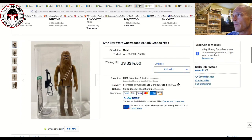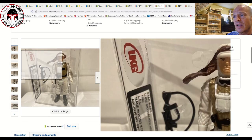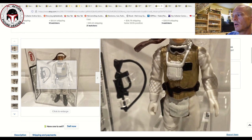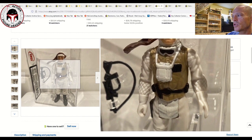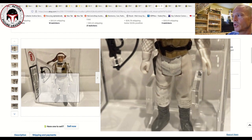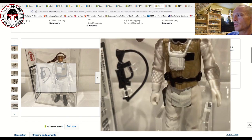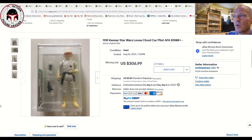Next was a UKG 85 made-in-Hong Kong Luke Hoth — a beautiful example with no scratching on the binoculars or in the crotch area, which are the two areas that really get a lot of damage. This was a pretty impeccable example; it did not last long in the market, selling for 170 pounds ($198 US) plus shipping within just a couple of days.